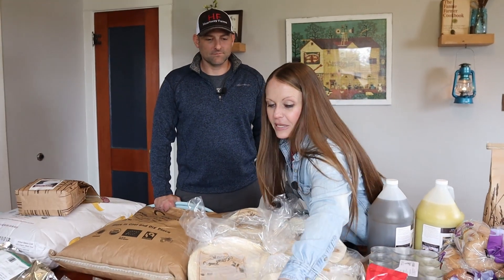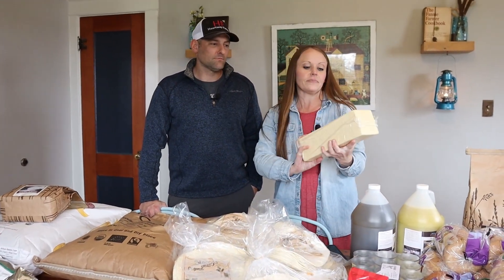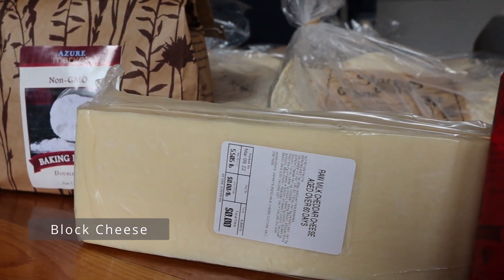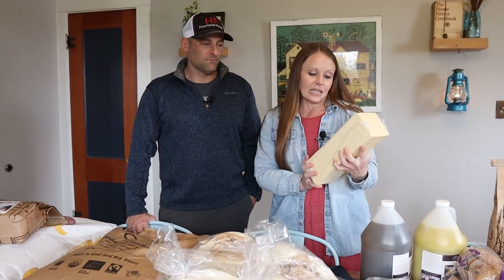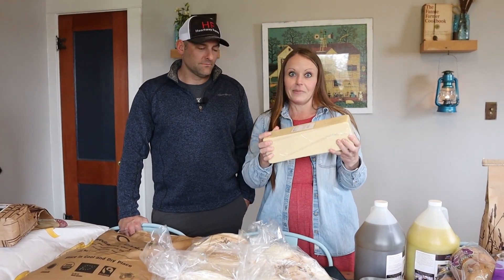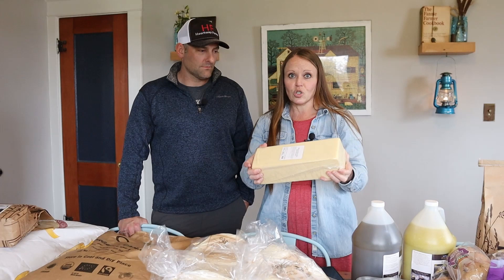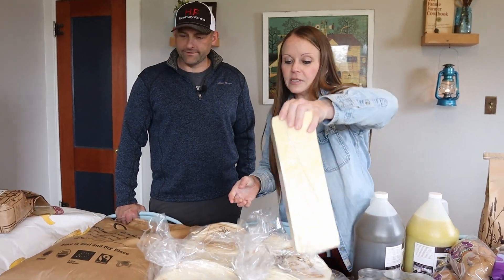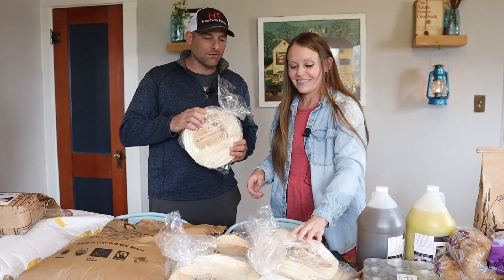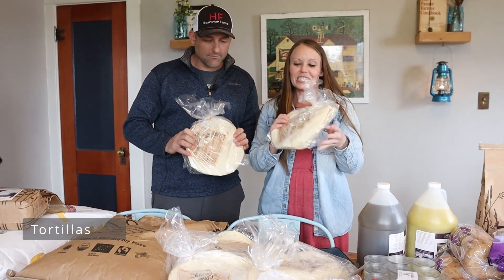Another highly recommended item was the raw milk white cheddar cheese aged over 60 days. We are big fans of white raw cheddar. It's sad how short a time this is going to last in our house. We're going to use it on making organic tortillas.